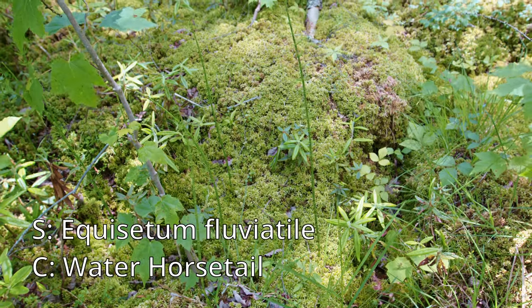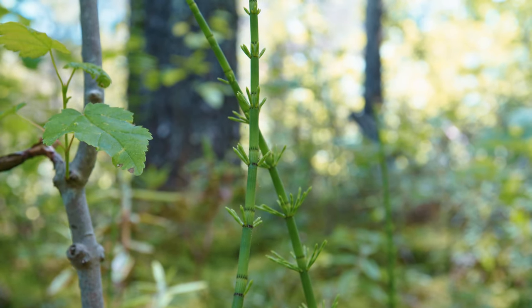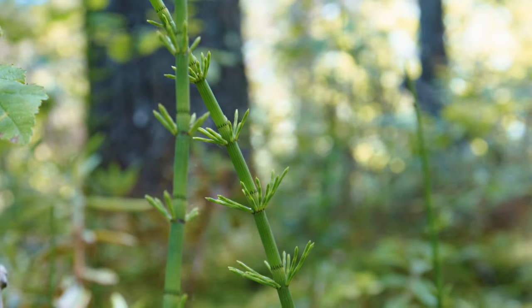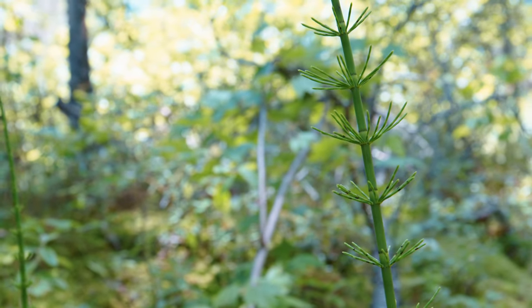On my way into the bog I came across this water horsetail — kind of a weird plant. I didn't see much of this in there; this was pretty much the only spot so I thought I'd include it because it's a neat plant. In fact, a lot of this video will include non-orchids, carnivorous plants, and other interesting bog plants, so I hope you find all these pretty interesting.